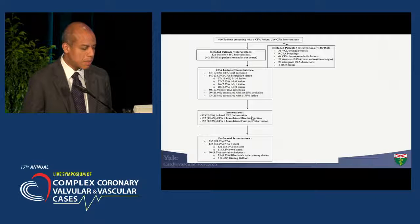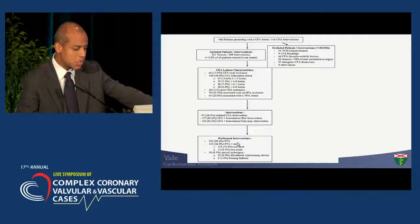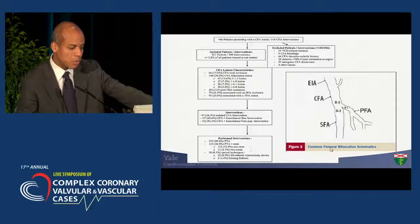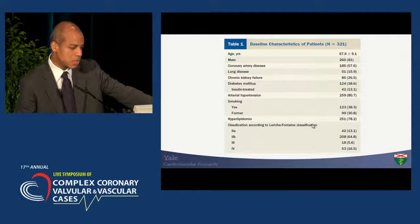Many patients had the need for associated interventions including the iliac and/or the SFA. Most strategies required angioplasty, as expected. The need for a stent was based on the presence of flow-limiting dissection. There was significant use of adjunctive therapy — specifically atherectomy, with the Silverhawk device being the most favored. The Medina classification was used to classify the bifurcation lesion location and to predict restenosis.